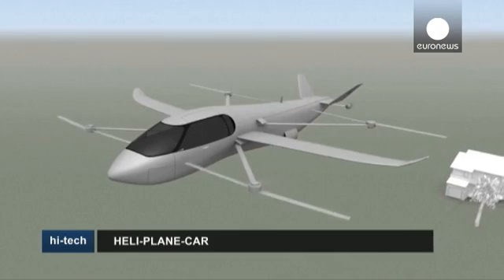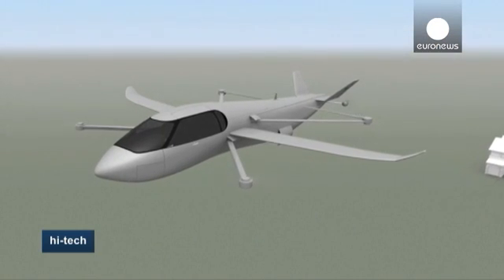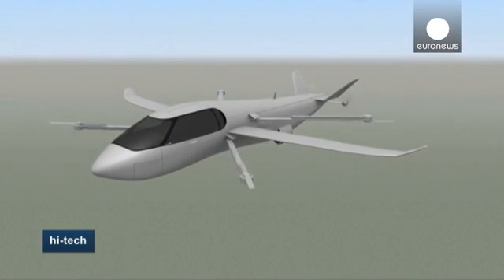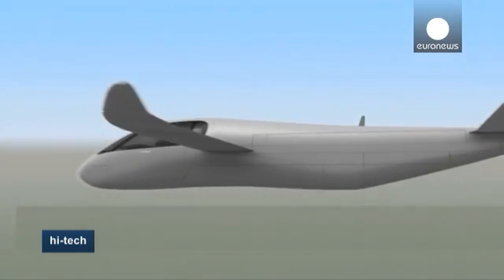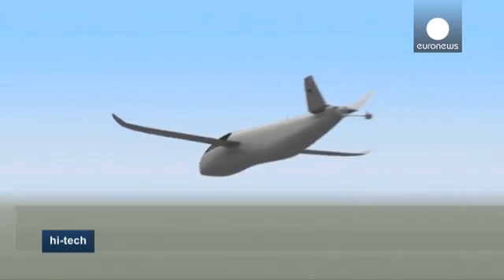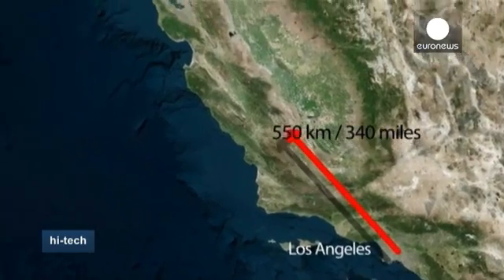Once the aircraft reaches flying altitude, the rotors disengage and fold back. That's when the Sky Cruiser shifts into airplane mode, with the rear-mounted propellers flying the aircraft to its destination.